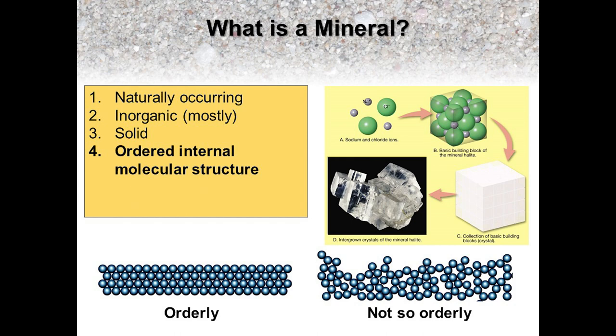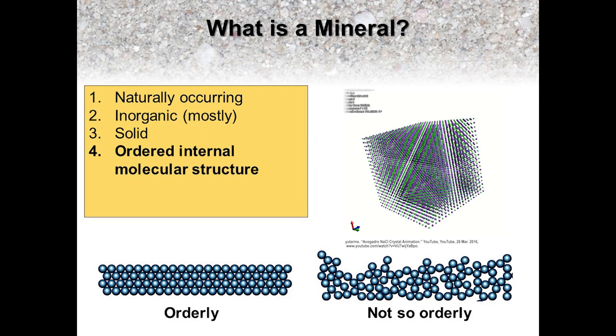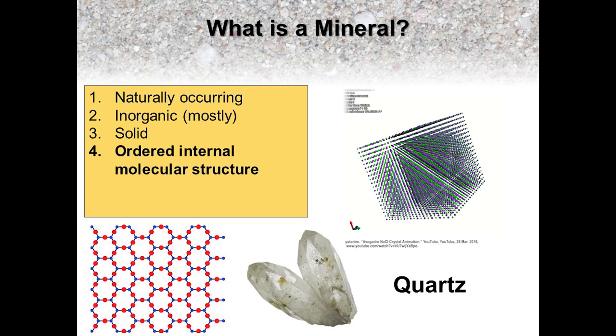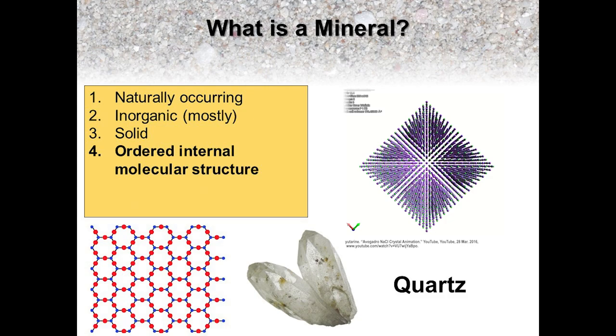The fourth condition that defines a mineral is that it must have an ordered internal structure. The mineral halite, commonly known as table salt, forms when sodium and chloride ions bond together and assemble themselves in an orderly molecular structure that is cubic in shape. The weak ionic bonds between these ions allow the mineral to break, or cleave, easily along these planes of weakness, which is why if you've ever looked closely at some table salt under a magnifying glass or a microscope, you'll see that the crystals all have a cubic or rectangular shape. Minerals such as quartz have an ordered molecular structure with strong covalent bonds, so they do not break or cleave along any planes of weakness, but fracture, often producing something called conchoidal fracture.